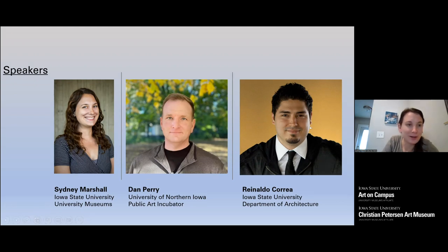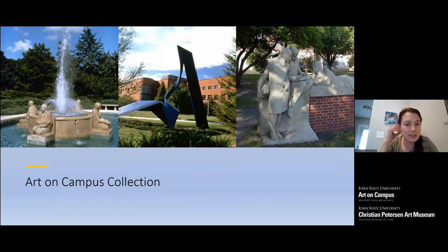From the University Museums side at Iowa State, we're going to focus on the art of building the Art on Campus collection. University Museums is comprised of multiple art museums, the Farmhouse Museum, a Historic House Museum, the Sculpture Garden, and the Art on Campus collection. We have one of the largest public art collections on a campus site in the country, with over 2,500 works of art installed in public spaces. This collection is very focused on public art and site-specific to the campus.